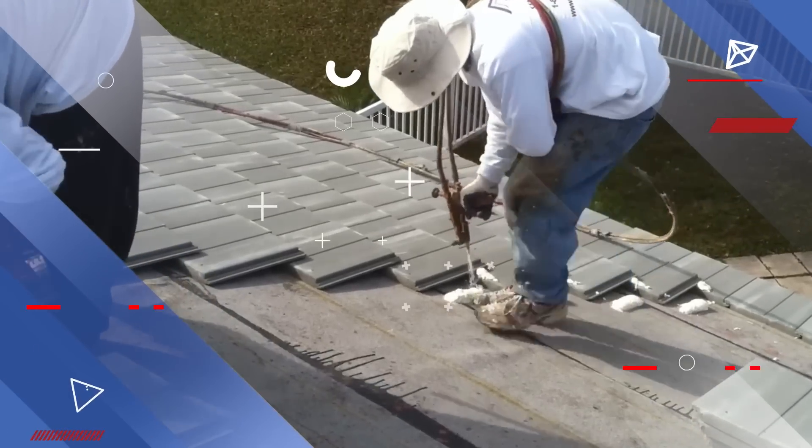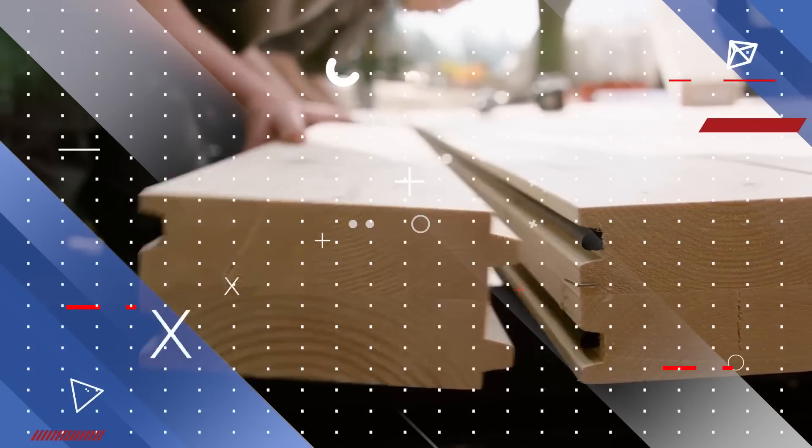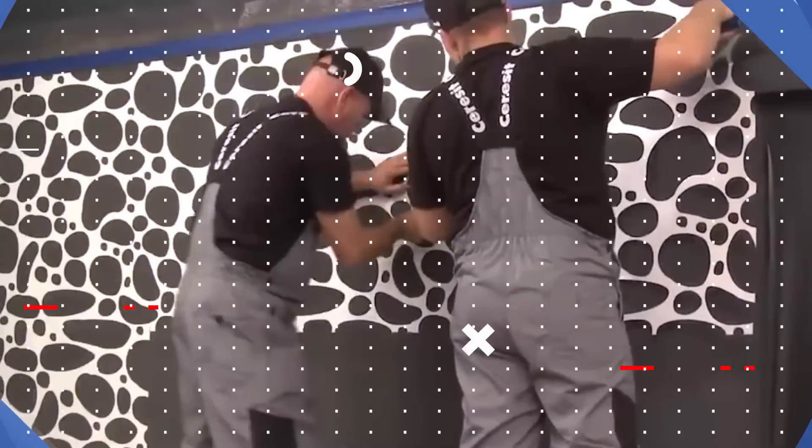Get ready to witness the future of construction. From groundbreaking robotics to game-changing tools, these innovations are here to transform the way we build. Let's dive in.